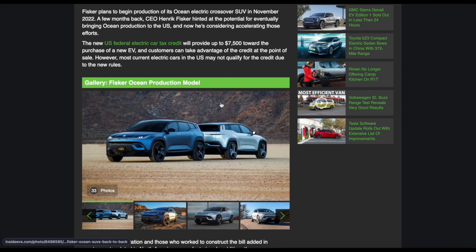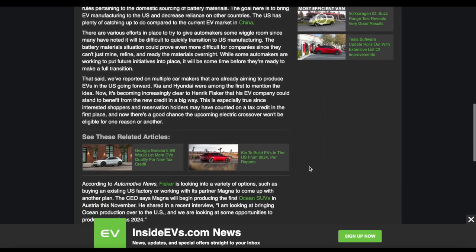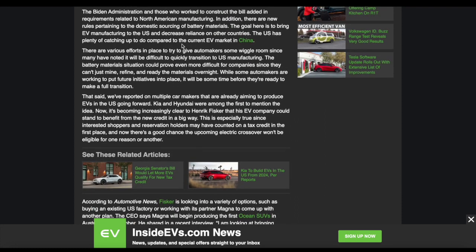However, most current electric cars in the US don't qualify due to some new rules, and these new rules have driven everyone to confusion. The Biden administration added a requirement related to North America manufacturing, and there are new rules pertaining to domestic sourcing of battery. The goal is to bring EV manufacturing to the US and decrease reliance on other countries. So you get more incentive on your electric cars if you build them in the United States. That's why Polestar wants to build the Polestar 3 in the Volvo factory in the United States, because it makes the car cheaper for customers — they can get a huge tax relief of over $7,000.